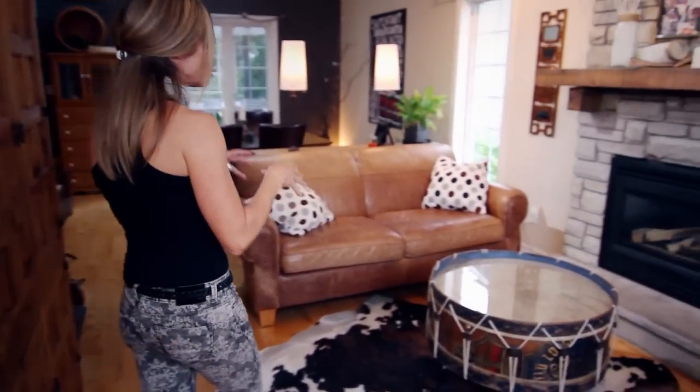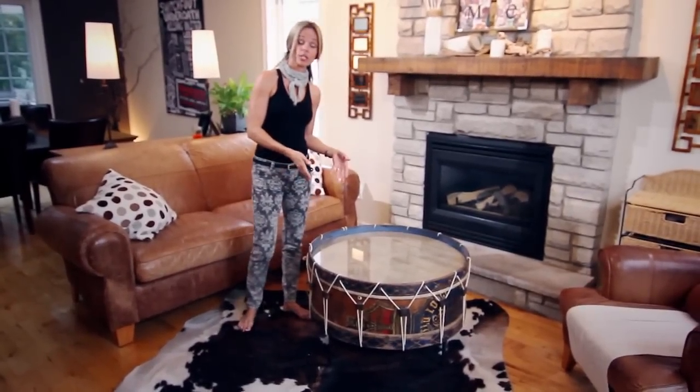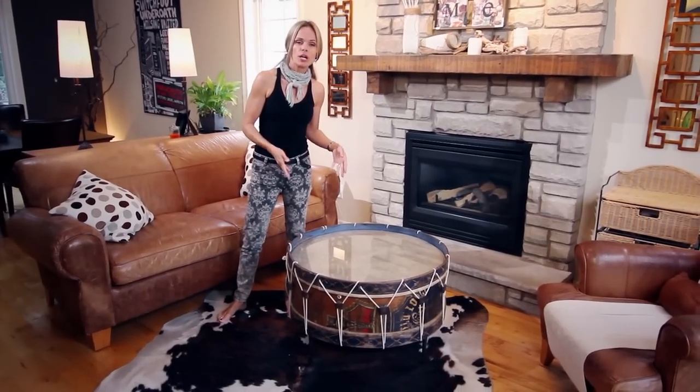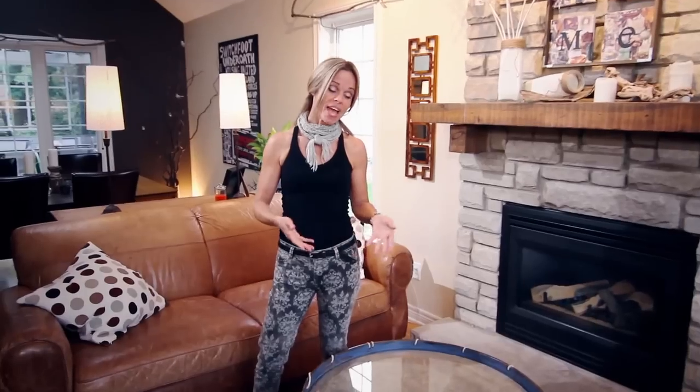Lastly, there's those truly treasured objects that you find. My husband and I found this bass drum table in an old movie prop store. I had this project in mind for six years before I actually found the drum to make it. Now it's truly a memorable, treasured piece.